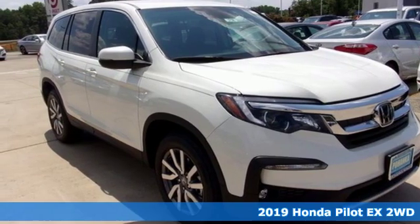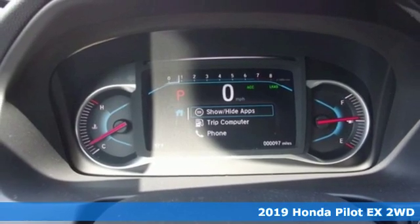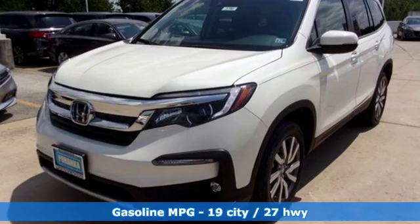Here's a new 2019 Honda Pilot. Style runs in the family, and watch the family run to pile into this roomy Pilot. Plus, it offers an exciting list of features.